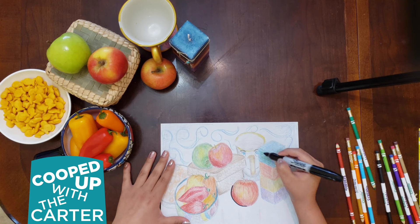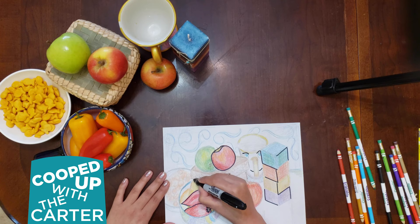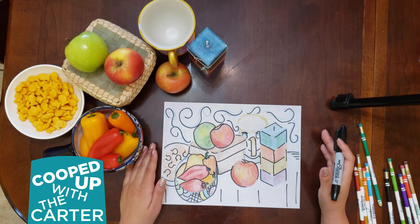But now for my favorite step, you're going to take your black marker or your dark marker and you're going to choose some of your favorite lines in the piece to really make them stand out. And you can even go further with the patterns on these just to add more depth into your drawing. And there you have it — your very own still life inspired by Arthur Dove's The Lobster.